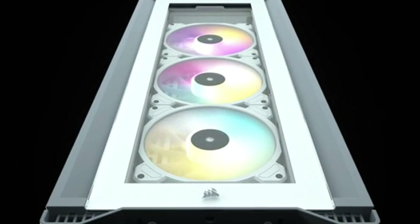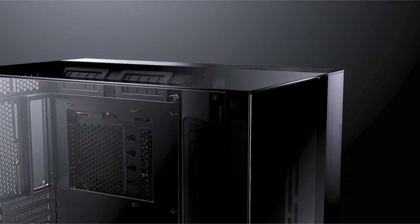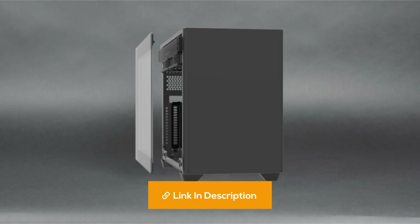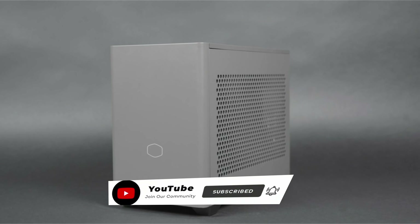Stick around and discover which PC cases offer superior cooling, unmatched design, and exceptional value. I've put all of the product buying links in the video description. Please subscribe to our channel. Let's get started.